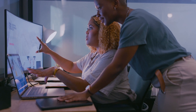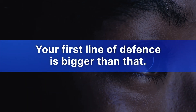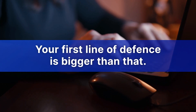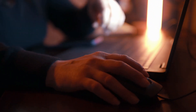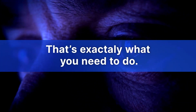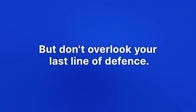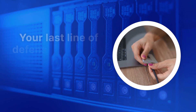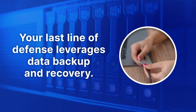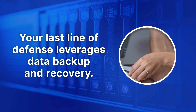We know you're probably not used to thinking of data backup as a security mechanism. Your first line of defense revolves around securing a perimeter and defending against malicious activity, and that's great — that's exactly what you're supposed to be doing. But there's a last line of defense that's every bit as important to your overall security posture, and that last line of defense leverages data backup and recovery to protect your business.